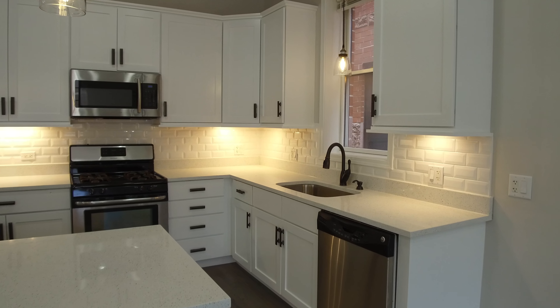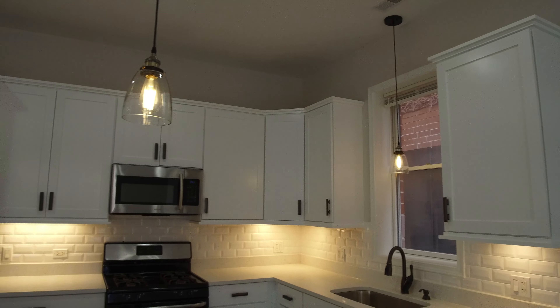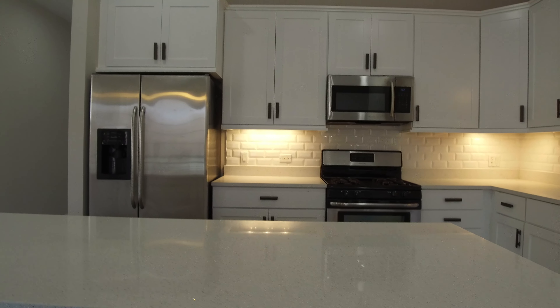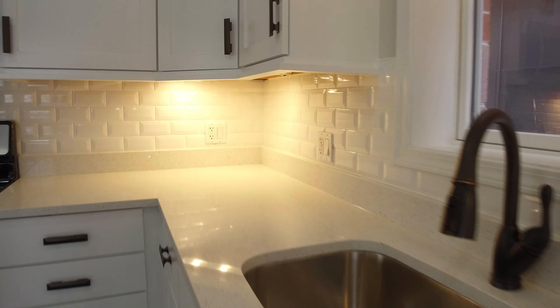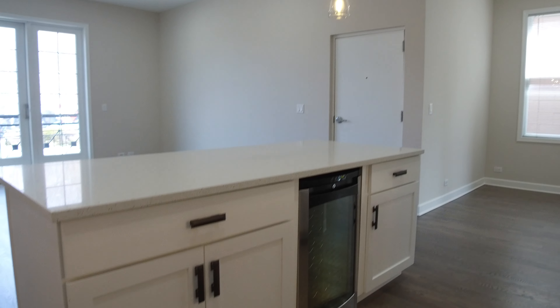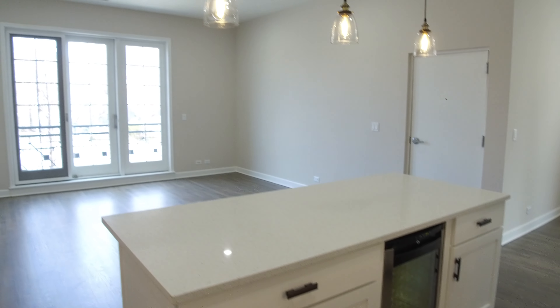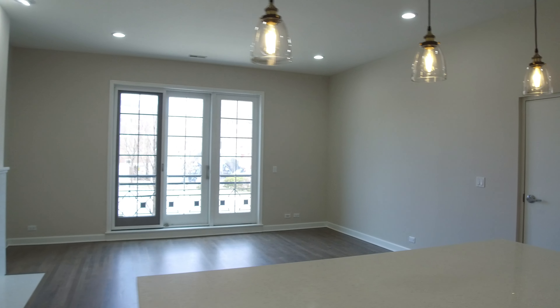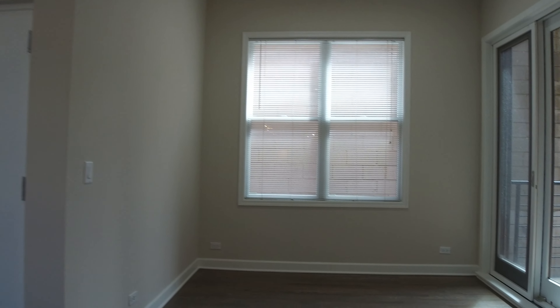Under-cabinet lighting is very nice. These are big 42-inch Shaker White cabinets with a nice dark oil-rubbed bronze pull. There's a garbage disposal. Looking back across at the living room you can see they have a wine fridge — or a fridge for whatever you'd like. The island has electricity in it, which is very nice.